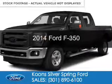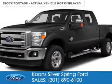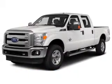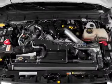This is a new 2014 Ford F-350, powered by 4-wheel drive, a 6.7-liter, 8-cylinder engine, and a 6-speed automatic transmission.